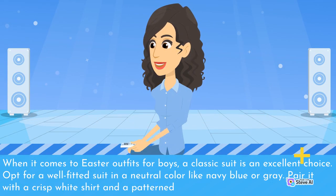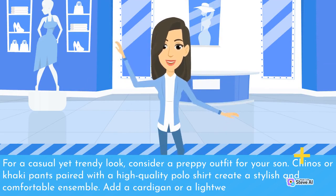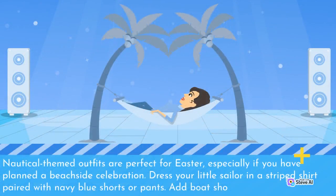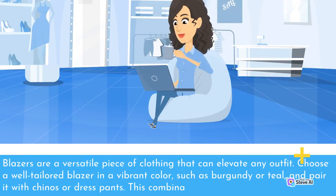When it comes to Easter outfits for boys, a classic suit in navy blue or gray paired with a crisp white shirt and a patterned tie is an excellent choice. For a casual yet trendy look, chinos or khaki pants with a polo shirt and a lightweight blazer work well. Nautical-themed outfits with a striped shirt and navy blue shorts, finished with boat shoes or loafers, are also perfect. Blazers in vibrant colors like burgundy or teal paired with chinos or dress pants strike the perfect balance between elegance and comfort.